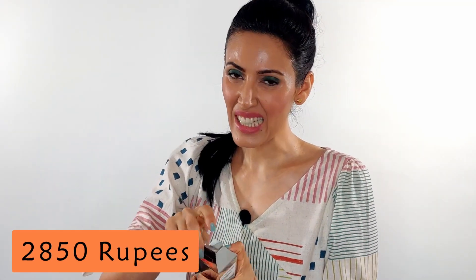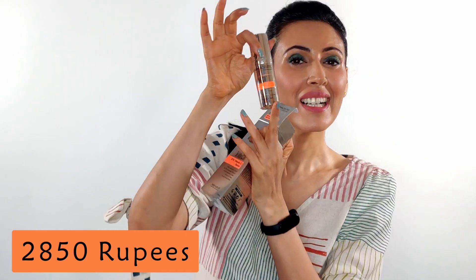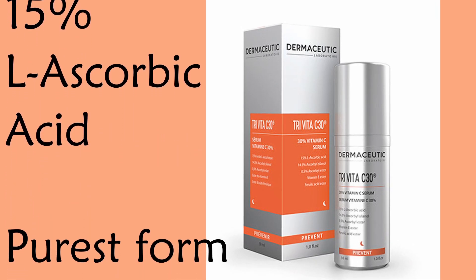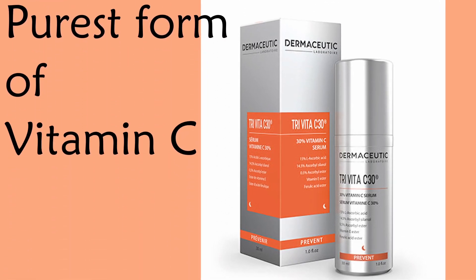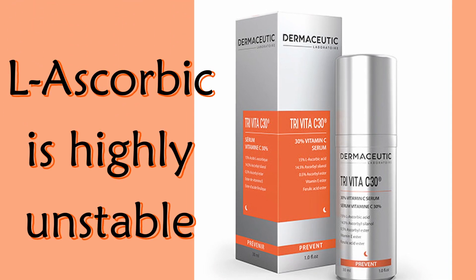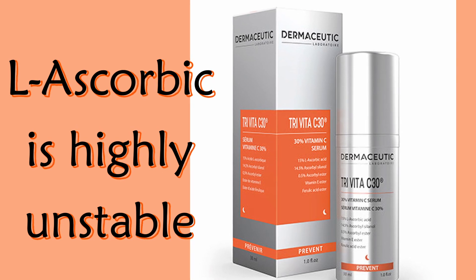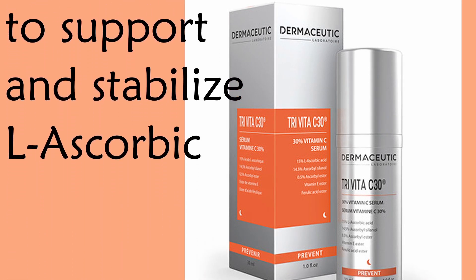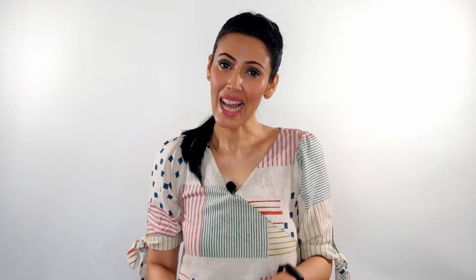The second product is Dermaseutic — an amazing brand I've used many products from, and I encourage you to check it out. Today I'm talking about Trivita C30. It comes in a beautiful bottle and is a mid-range product. The bottle clearly states 15% L-ascorbic acid. The purest form of vitamin C is L-ascorbic acid, but the flip side is that it's highly unstable and goes bad easily. That's why they've added vitamin E and ferulic acid, which are not just potent antioxidants themselves but also help keep L-ascorbic acid more stable.